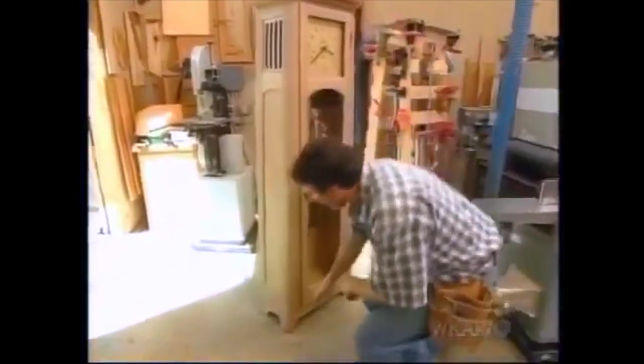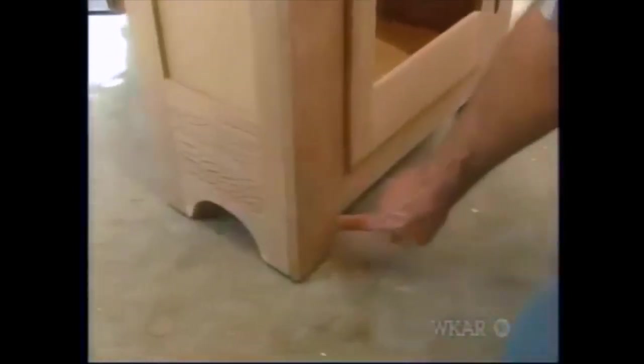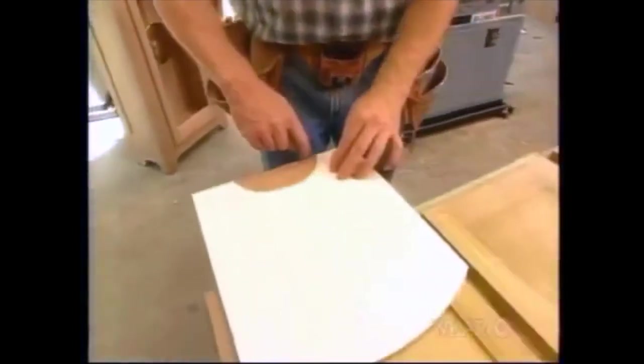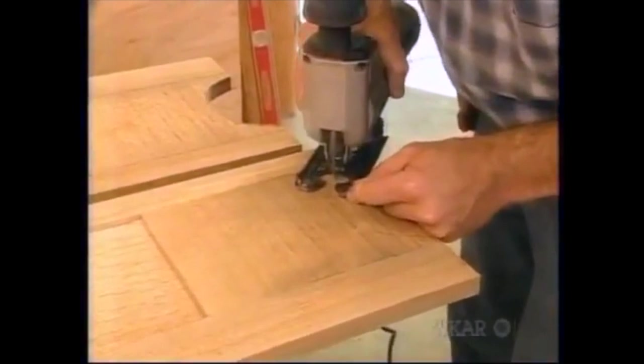At the bottom of the side panel is this little arched cutout, and there's also a little cutout in the face frame stiles, just to create sort of a leg on the clock. I made up some templates, traced the outline on each panel, and now I'm going to use my jigsaw to rough it out, and then I'll smooth it with the drum sander.